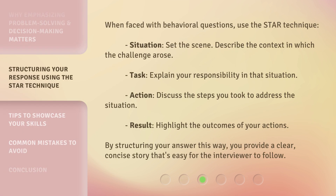When faced with behavioral questions, use the STAR technique. Situation: set the scene and describe the context in which the challenge arose. Task: explain your responsibility in that situation. Action: discuss the steps you took to address the situation. Result: highlight the outcomes of your actions. By structuring your answer this way, you provide a clear, concise story that's easy for the interviewer to follow.